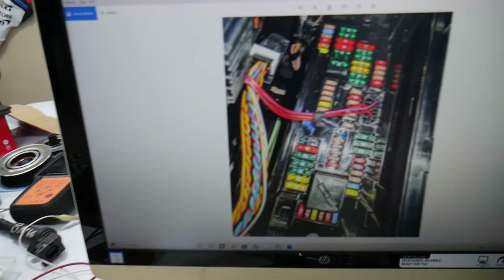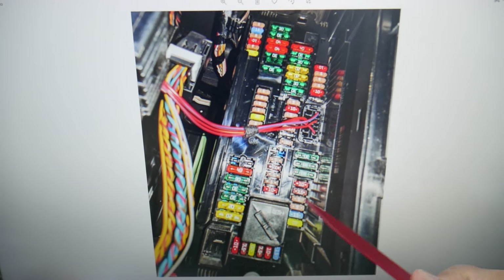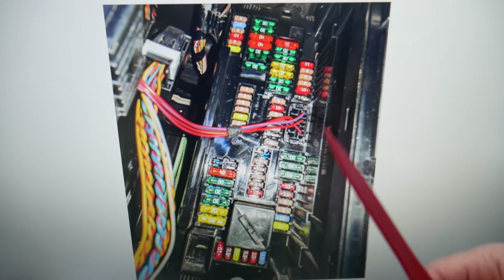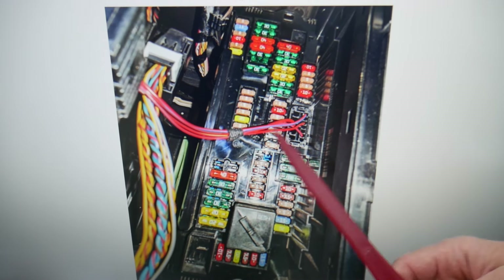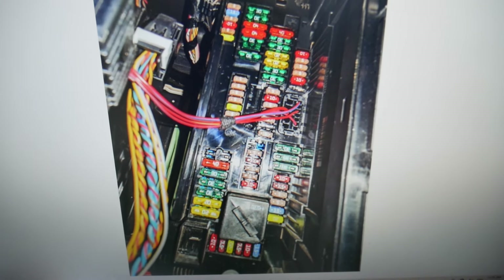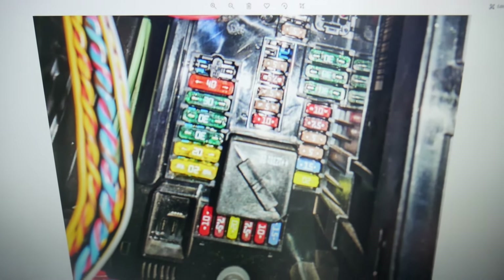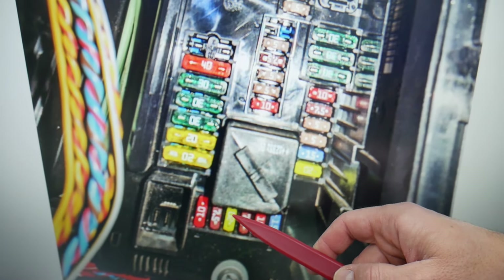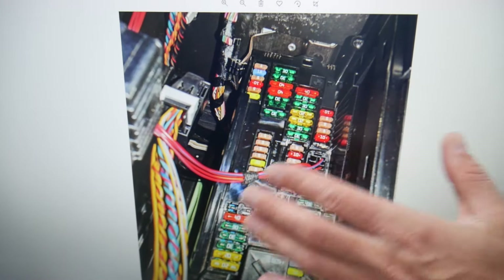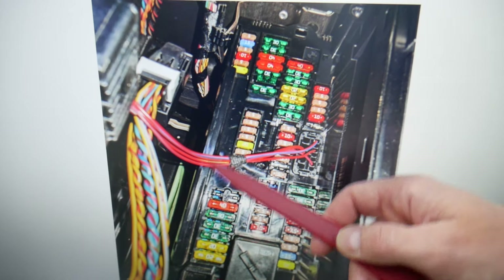For the heater fan, also known as the blower motor fan, we're working in three different fuse boxes. In the glove box fuse box, come to the bottom row of fuses and check fuse number 65. Some cars may have fuse 68 in that fuse box — specifically ours stops at 67, but fuse 68 might be in an extra row for some specific models.